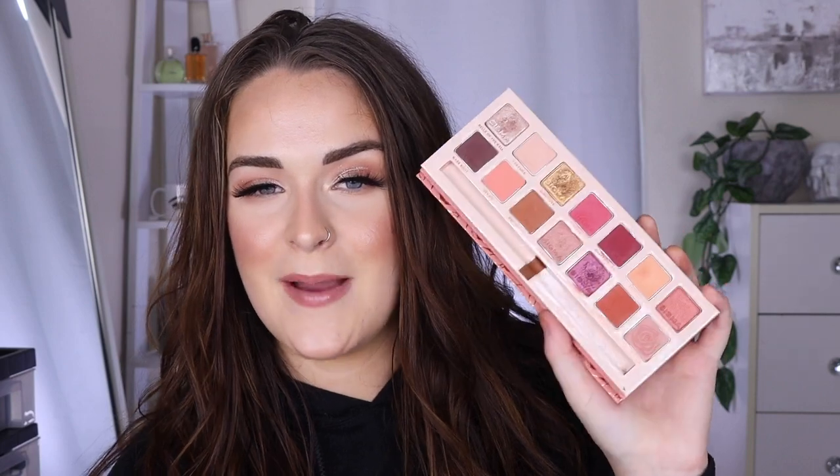Last year I posted a video of my top favorite Sigma eye makeup brushes, and the owner of Sigma saw that video and invited me to come to their headquarters in Minnesota in December of 2019. I got to meet the whole team, film a little video, see their studio, see all their products, and meet the owner. While I was there I got to see this palette for the first time in December before it launched in March — months before everyone else — and I fell in love with it. This palette represents that whole amazing trip for me.